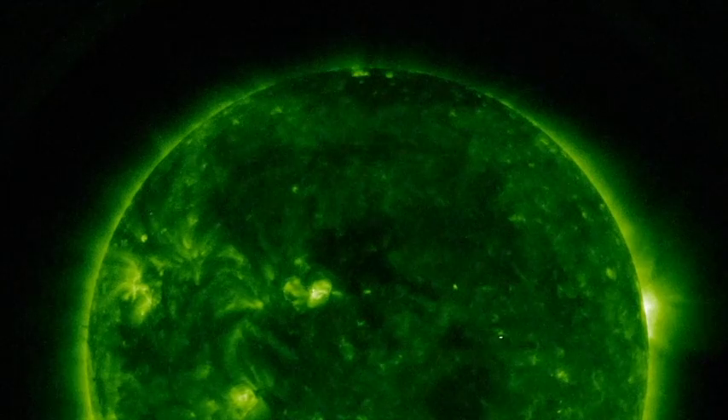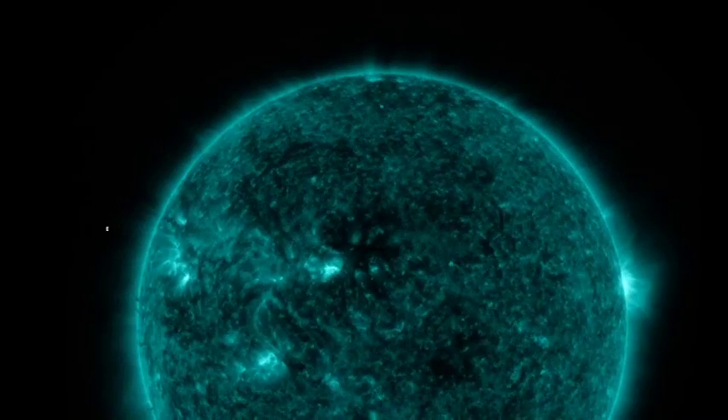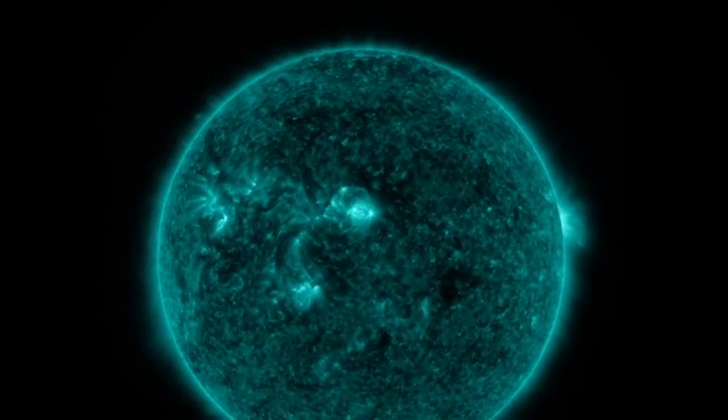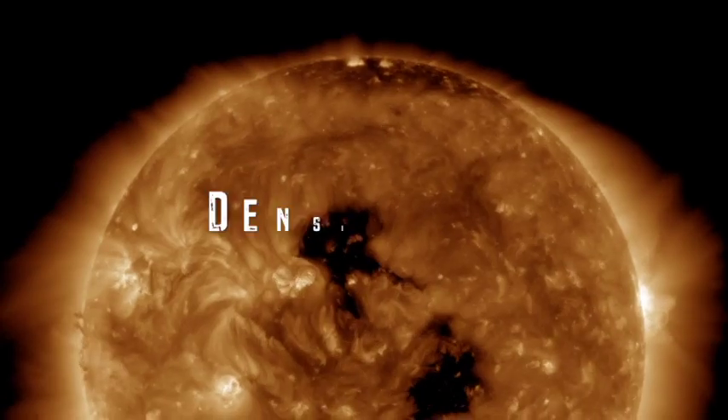Welcome back to the Grand Solar Minimum Channel. Today is June 16th, 2017. Let's take a look at our current conditions here. Solar wind speeds are elevated today at 558.1 kilometers per second with a density of 11.3.